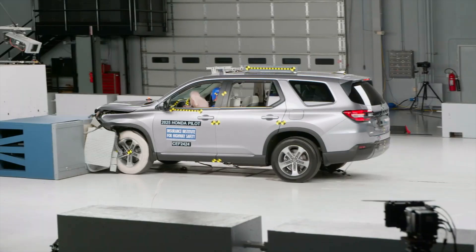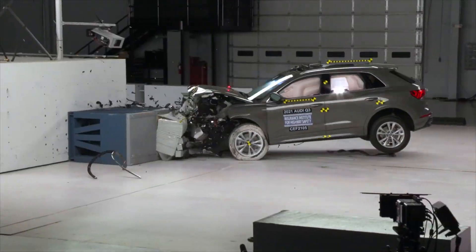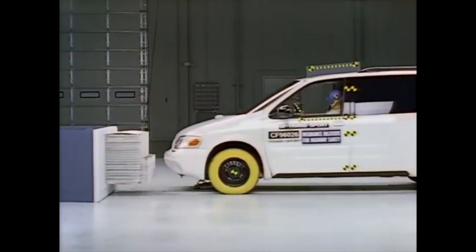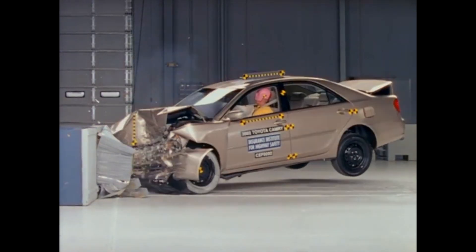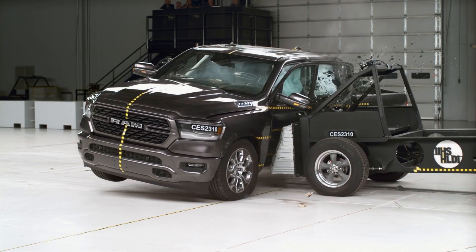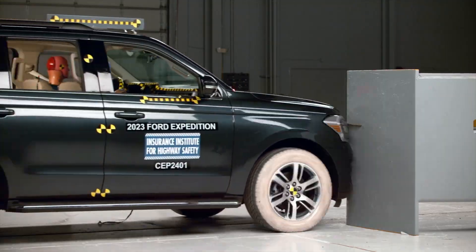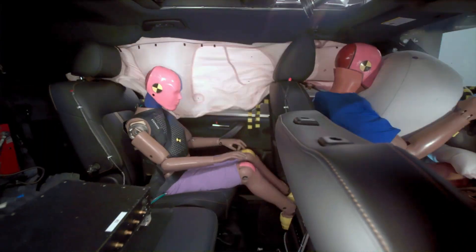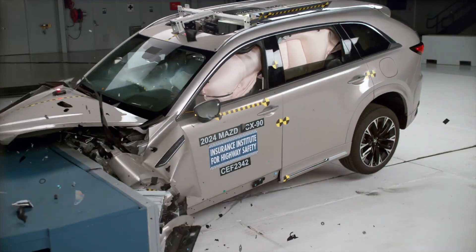Overall, these crash tests are beginning to paint a promising picture. If this trend continues and more automakers enhance rear seat safety, the test will successfully achieve its objective. It will also join its predecessor, the original moderate overlap crash test, as a defining moment in the history of automotive safety. Do you have a safety topic that you would like to see covered? Comment below, and you may see the subject appear in a future video. If you found this interesting, be sure to check out the video examining why the Mazda CX-90 is the safest vehicle in its class. Thanks for watching.